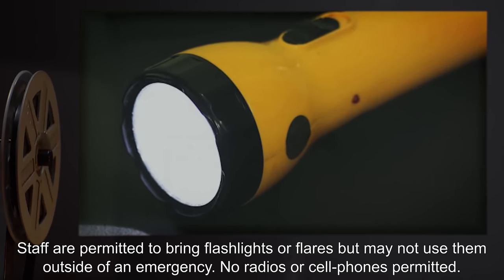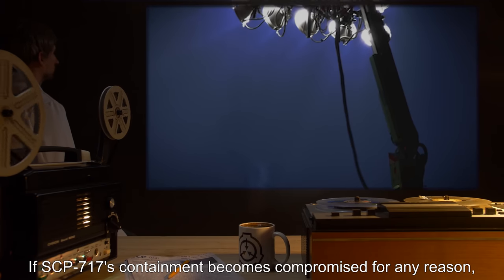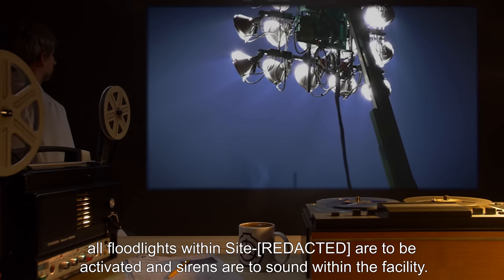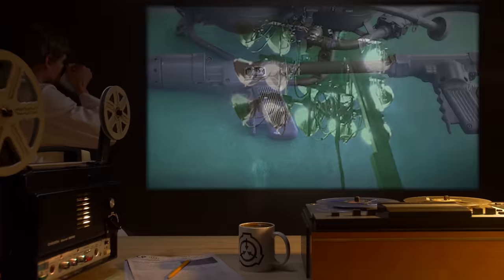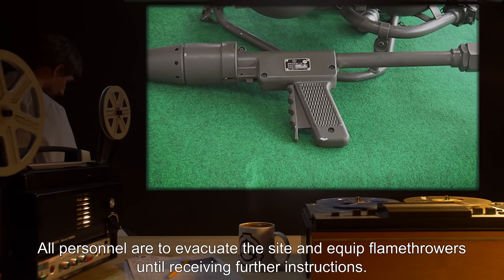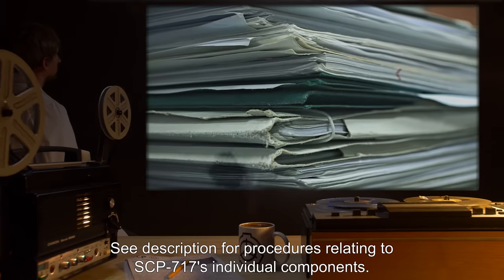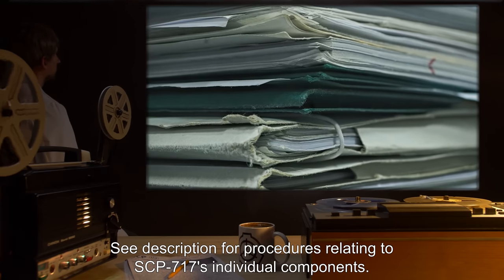No radios or cell phones permitted. If SCP-717's containment becomes compromised for any reason, all floodlights within the site are to be activated, and sirens are to sound within the facility. All personnel are to evacuate the site and equip flamethrowers until receiving further instructions. See description for procedures relating to SCP-717's individual components.